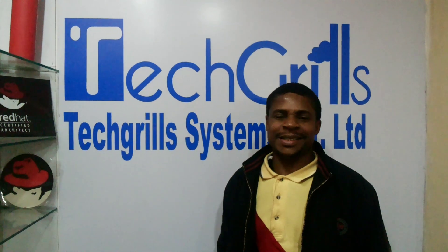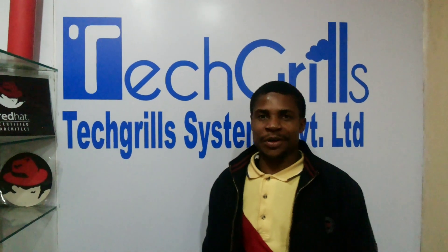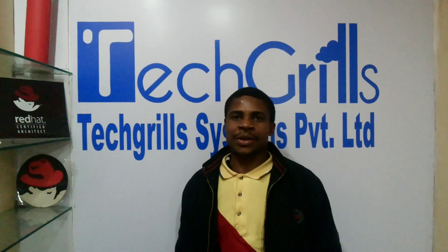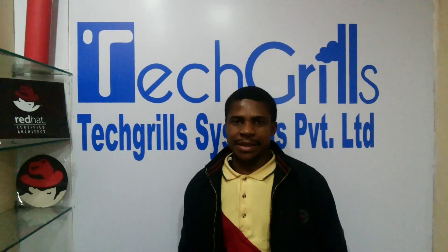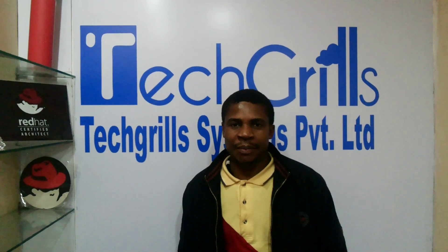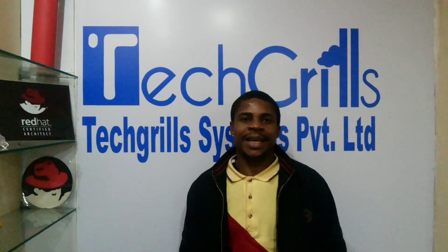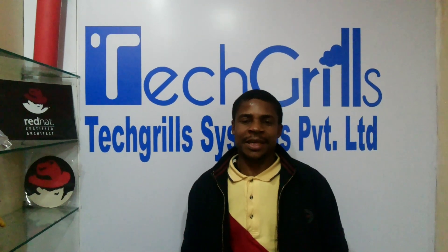And it's quite an interesting experience. I encourage you, if you want to have your hands on real technology — that is next generation technology — I'm being taught by certified subject matter experts in the Linux technology.